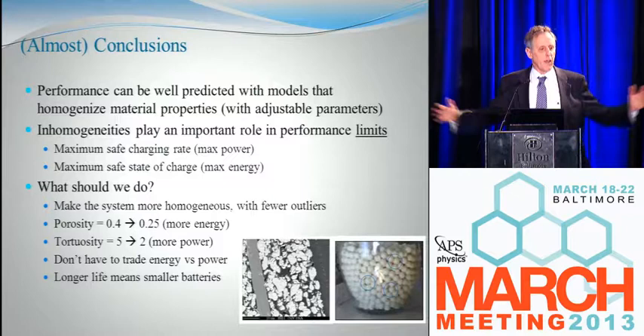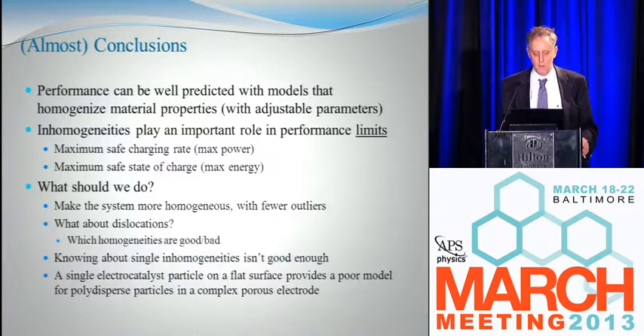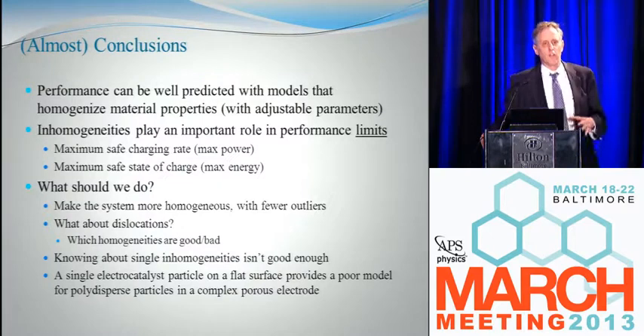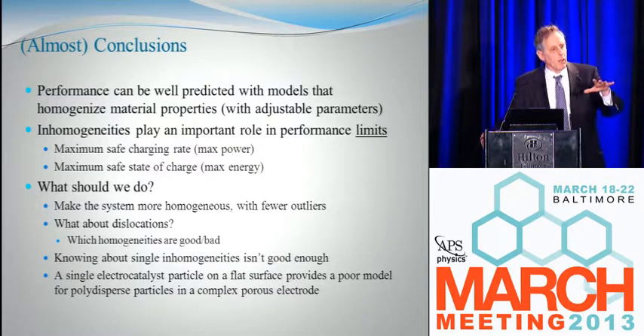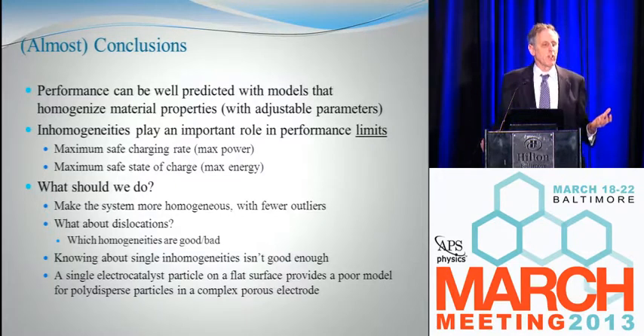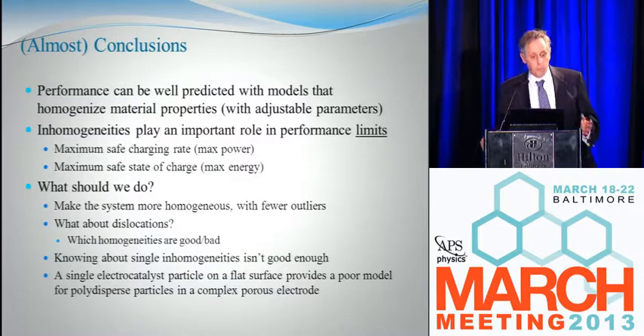Longer life means smaller batteries. But it's more complicated than that — as I think about how to get rid of all inhomogeneities, some inhomogeneities are actually good: if you want to make things hard, you introduce dislocations. What you really want is to understand and control inhomogeneities. These electrodes are made by pouring crushed graphite into a cauldron and stirring it, then throwing it onto the electrode — maybe we can do better than that. We should understand how these inhomogeneities either help or hurt, and how they affect battery survival. Knowing about a single inhomogeneity isn't good enough either — one electrocatalyst particle on a flat surface is very different from a whole zoo of polydispersed particles in a porous electrode. My final picture is that failure involves dynamic coupling among inhomogeneities across length scales.